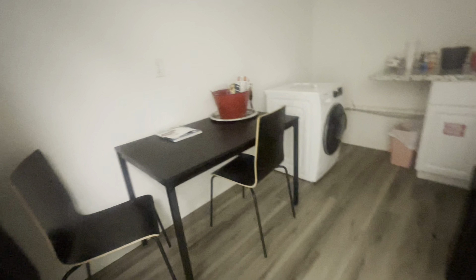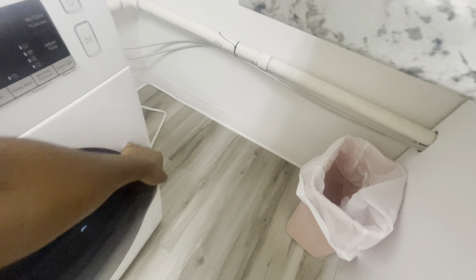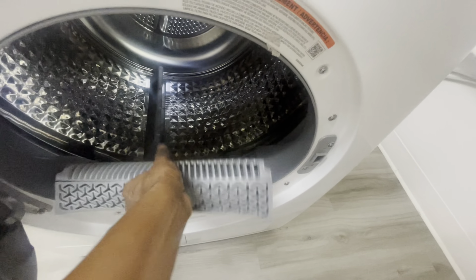Hi guys, this is one of the areas we clean — this is one of the salon suites we service. I'm going really fast here. You walk in, this is behind the door. The lights you can flip — it kind of goes a little backwards to turn it on and off.